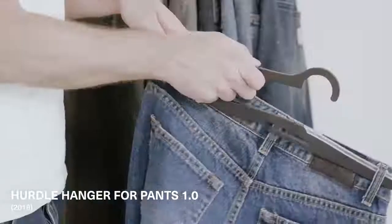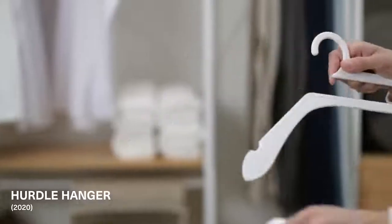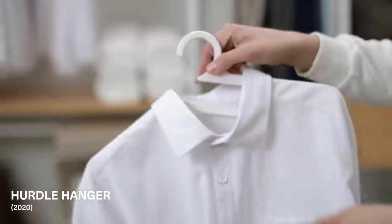Organizing your clothes can be a hassle. To make this quick and easy, we launched our first Hurdle Hanger for Pants in 2018, and two years later, its complimentary design, Hurdle Hanger.